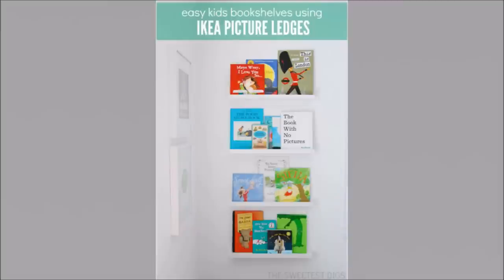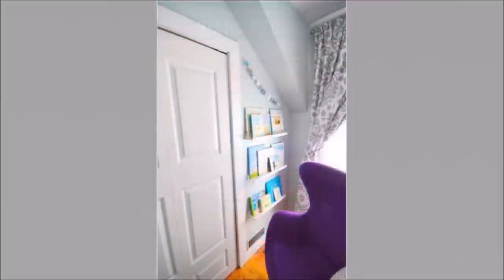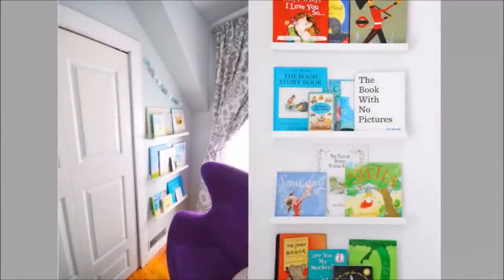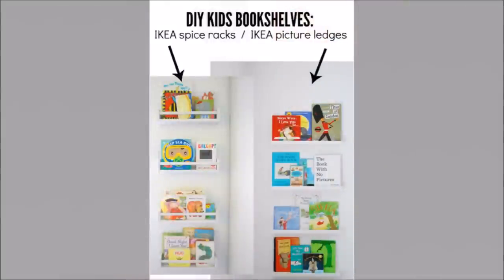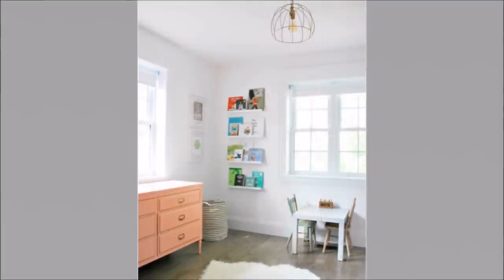Number 25: Makeshift Rack From IKEA Picture Ledges. IKEA's picture ledges serve a good purpose as a makeshift bookshelf. Arrange your toddler's coloring books or some of your favorite magazines on the picture ledge. If you have a plain white wall behind, you can paint the picture ledges in bright, attractive colors to stand out from the backdrop. It's easy to install on a wall with just a few screws and bolts.